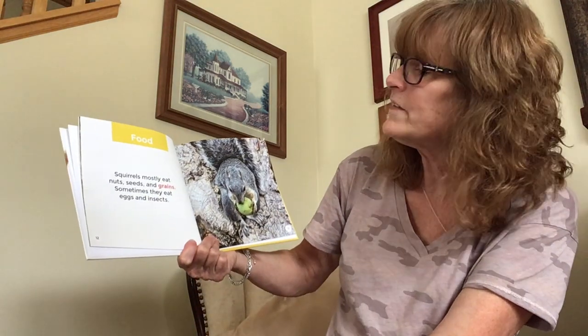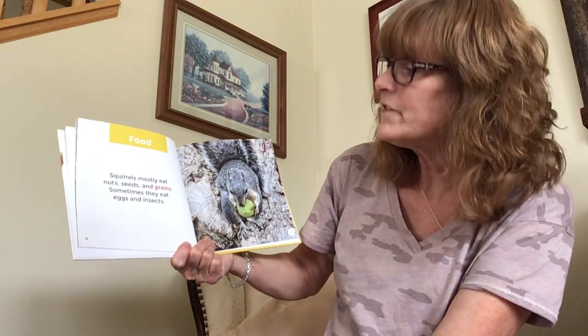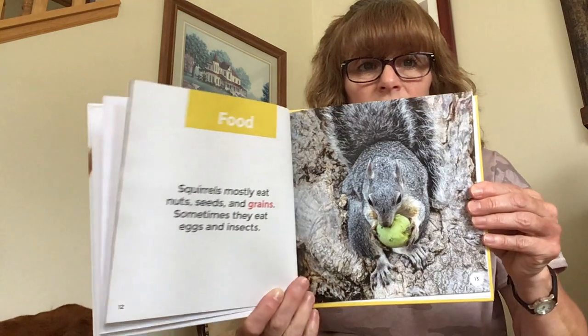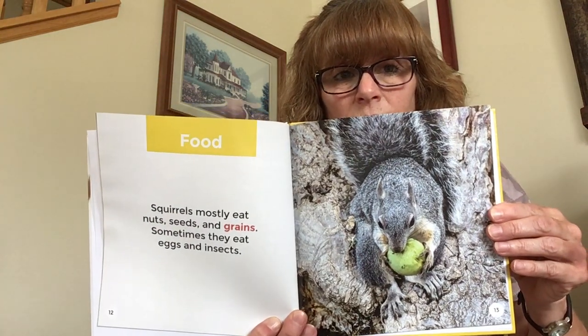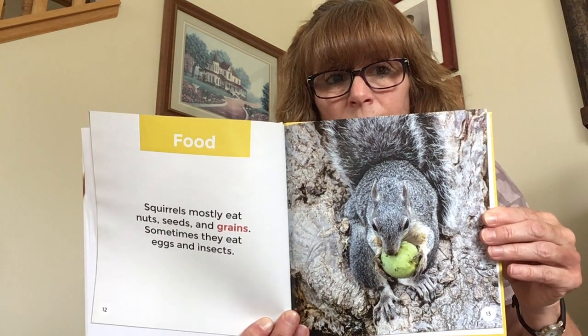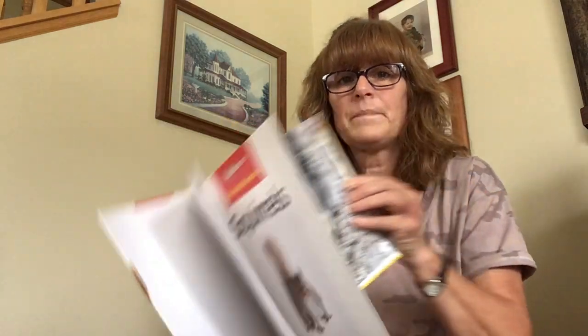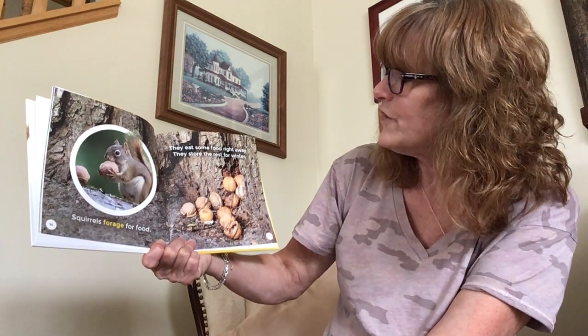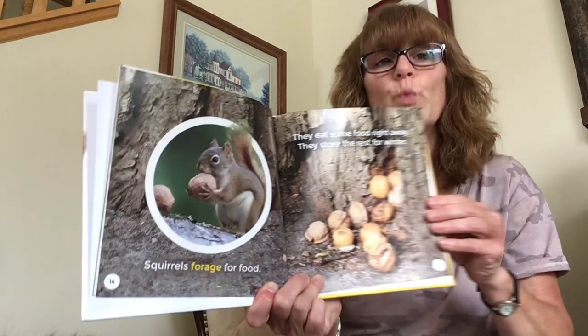Squirrels mostly eat nuts, seeds, and grains. Sometimes they eat eggs and insects. Squirrels forage for food — they eat some food right away and store the rest for winter.